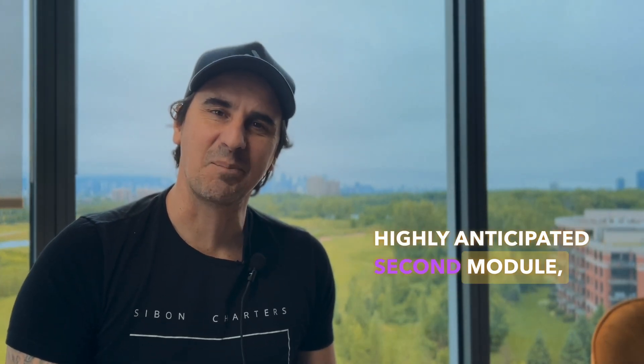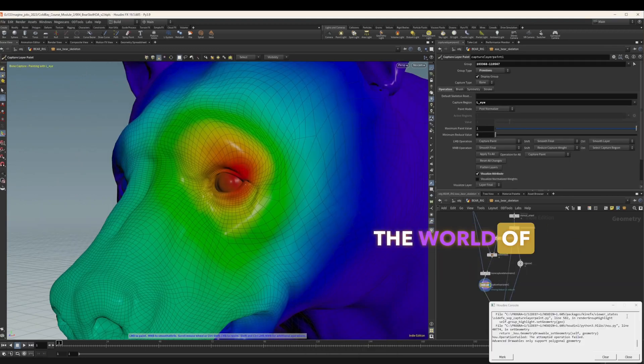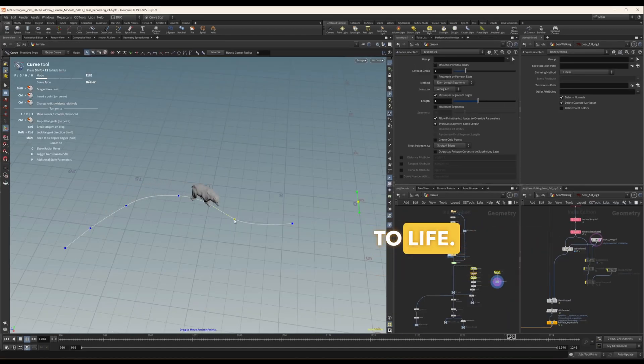Hi and welcome to the second module of Cold Bay and the Bears. My name is Rio Guerrero. I'm a senior VFX artist working at MPC here in Montreal, and in this highly anticipated second module we're going to focus on the stars of our narrative — the Bears and the Salmon. Join us as we embark on an exciting journey through the world of rigging and animation, using Houdini's cutting-edge Kinefx tools to bring our furry friends to life.